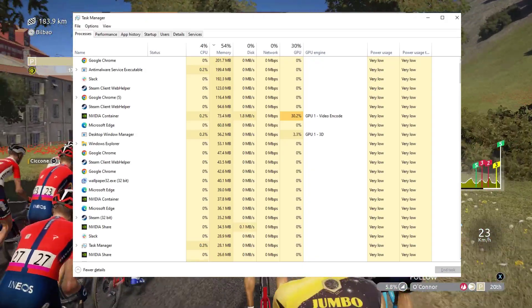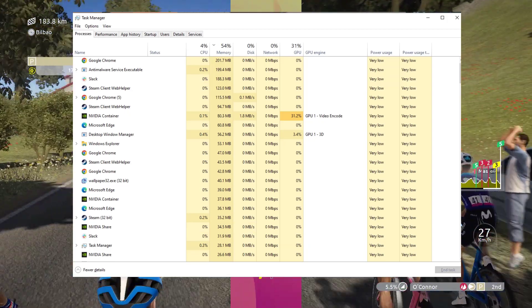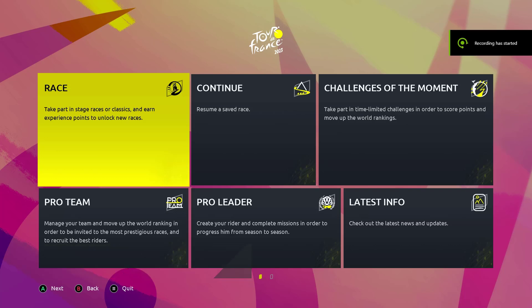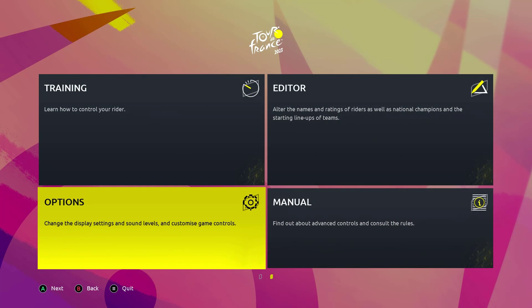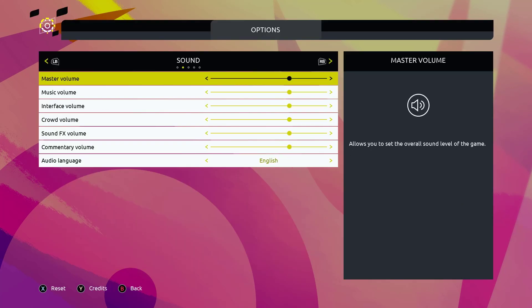This step will ensure that the game has maximum system resources to run smoothly. Lowering your graphic settings can help alleviate crashing issues in some cases. Launch Tour de France 2023 and navigate to the graphics options menu. Consider reducing the resolution, disabling anti-aliasing, and lowering texture quality.